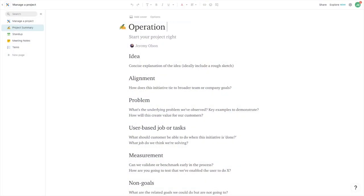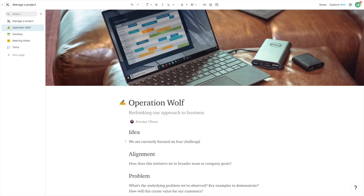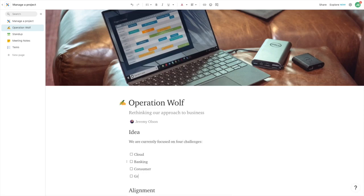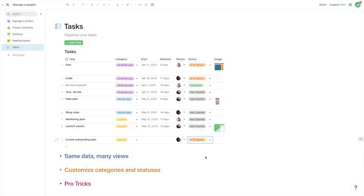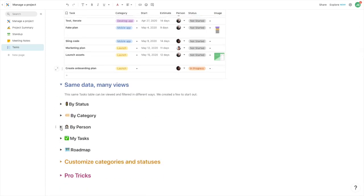Now, the way this works in Coda is that you create a document with a really rich set of tools for adding text, images, formatting, tables, and interactive elements such as checkboxes, radio buttons, and things like that. But instead of copying information from your project management tool, your analytics tool, and your reporting tool, you can embed all of that live data into your document. So whenever you open the document, it's always current.